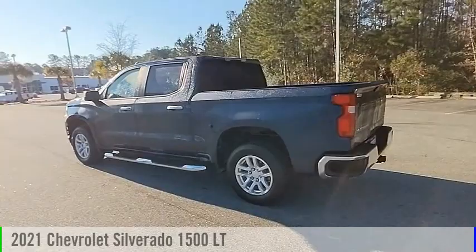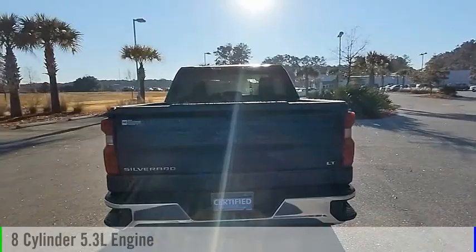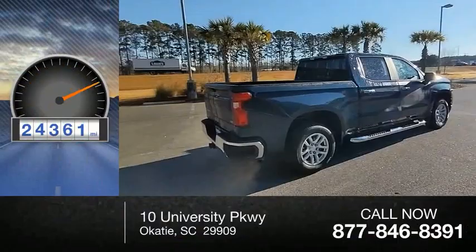Make a great choice today with the 2021 Silverado 1500. This vehicle is powered by a rear-wheel drive, 8-cylinder, 5.3-liter engine, and comes with an automatic transmission. This vehicle has less than 25,000 miles.